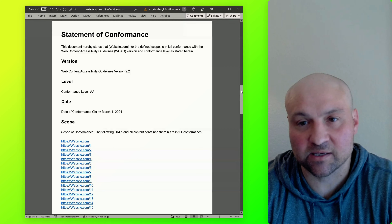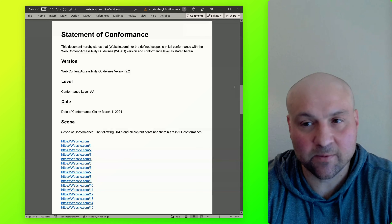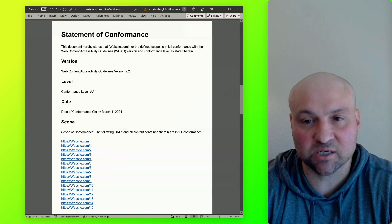This document is more sterile and more technical. There is a slight difference — we don't get into the methodology. But you have this document and it really backs up the website accessibility certification.